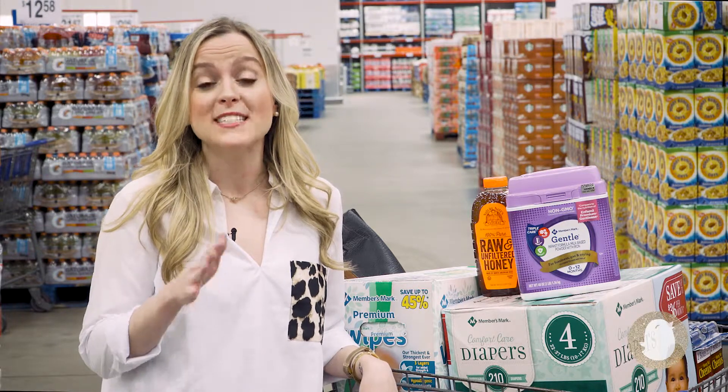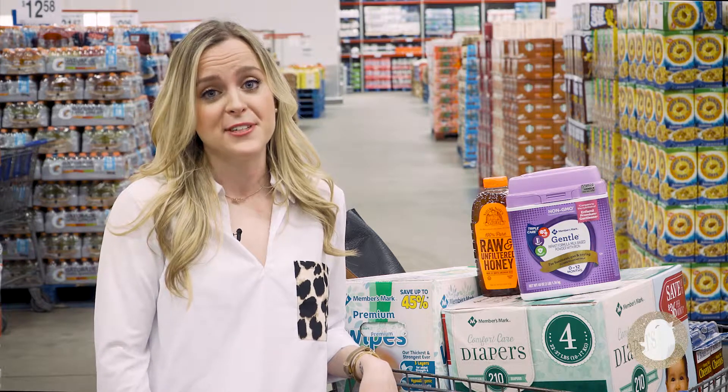As a mom, I want to share with you why Sam's Club has been the secret to saving my sanity, especially when it comes to our family to-do list.